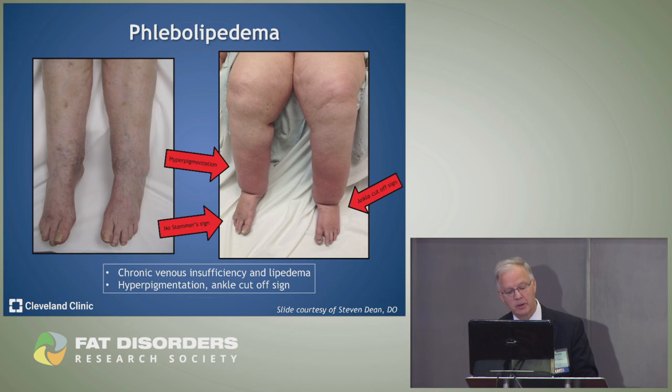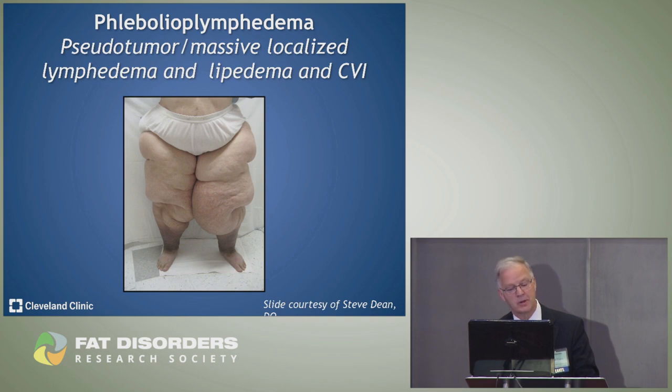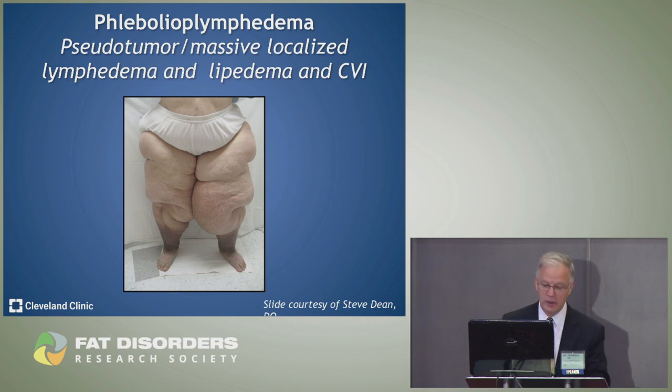Flebolipedema is venous disease combined with lipedema. There is hyperpigmentation, no stemmer sign, but an ankle cutoff sign is present. Phlebolipo-lymphedema — a term from Steve Dean at Ohio State — involves pseudotumor, massive localized lymphedema, lipedema, and chronic venous insufficiency together, with visible discoloration around the ankles.